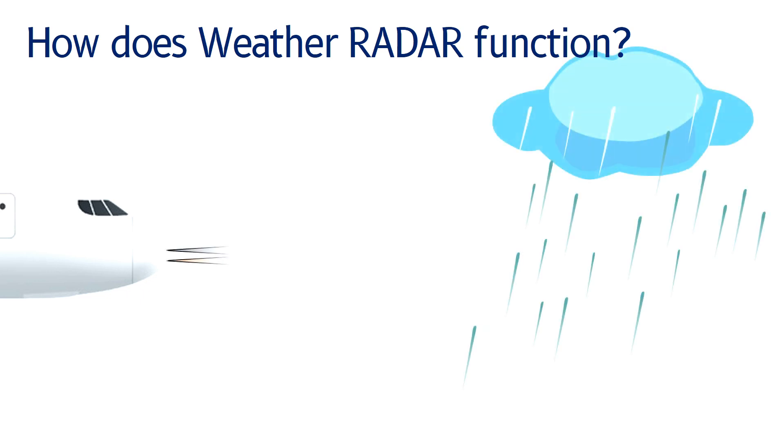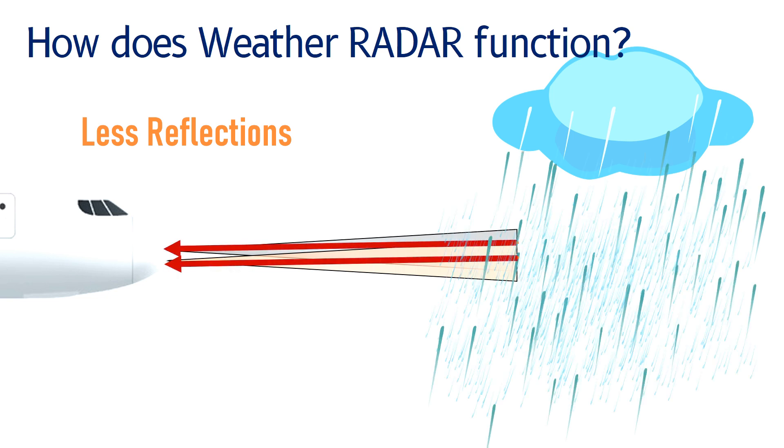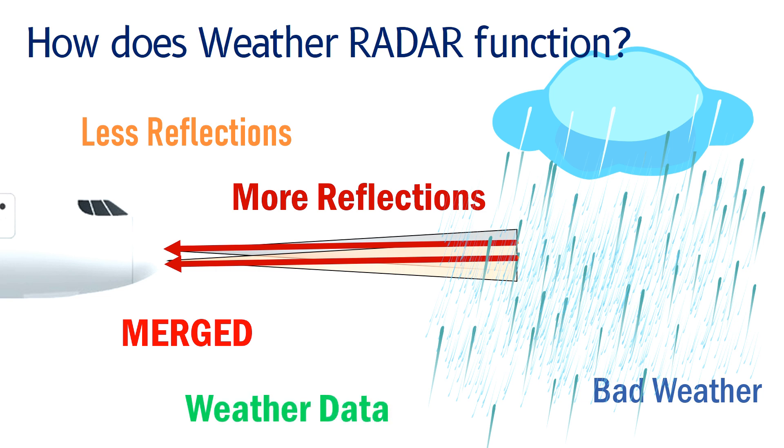If there are only a few water droplets, there are less reflections. But if there are more water droplets, then the reflections will also increase, which means that there could be bad weather ahead of the aircraft. The reflections from both beams are collected and merged together to provide efficient weather data to the pilots.